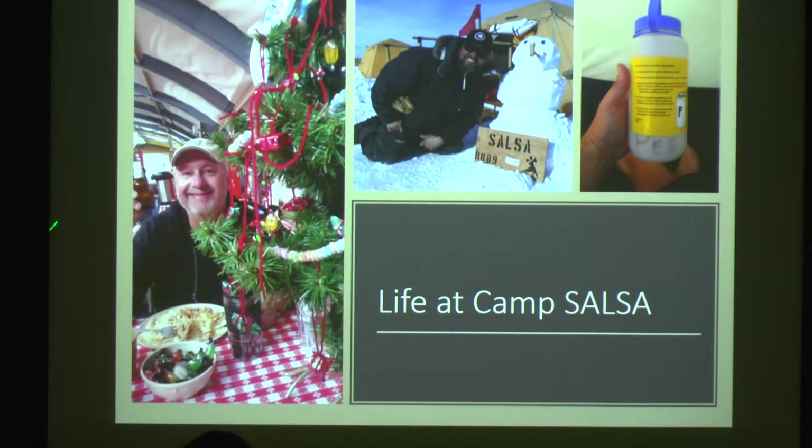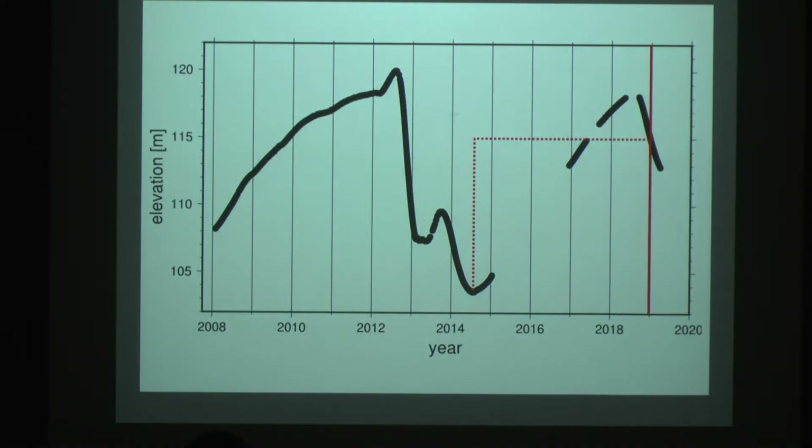We did have creature comforts — a little Christmas celebration, a Christmas tree, and some fun with snowmen. And now back to science.